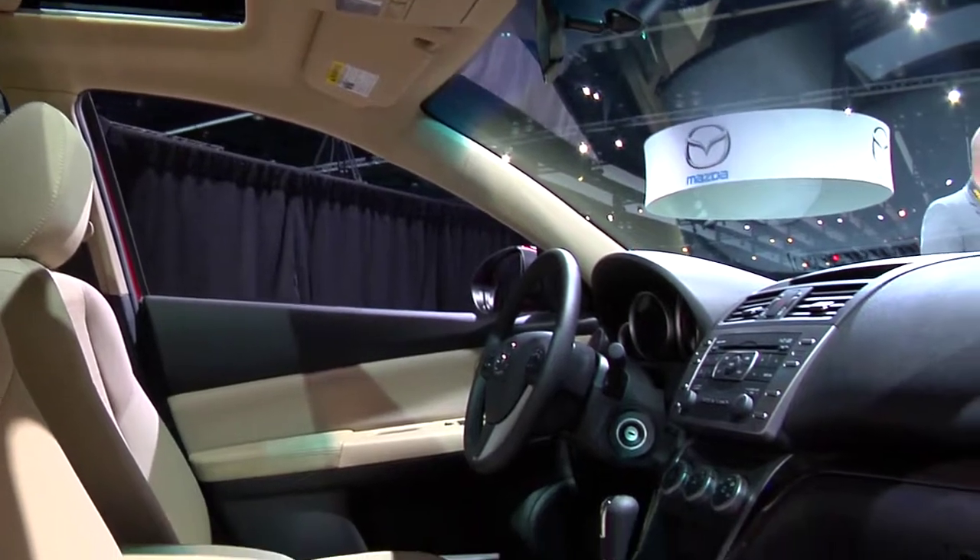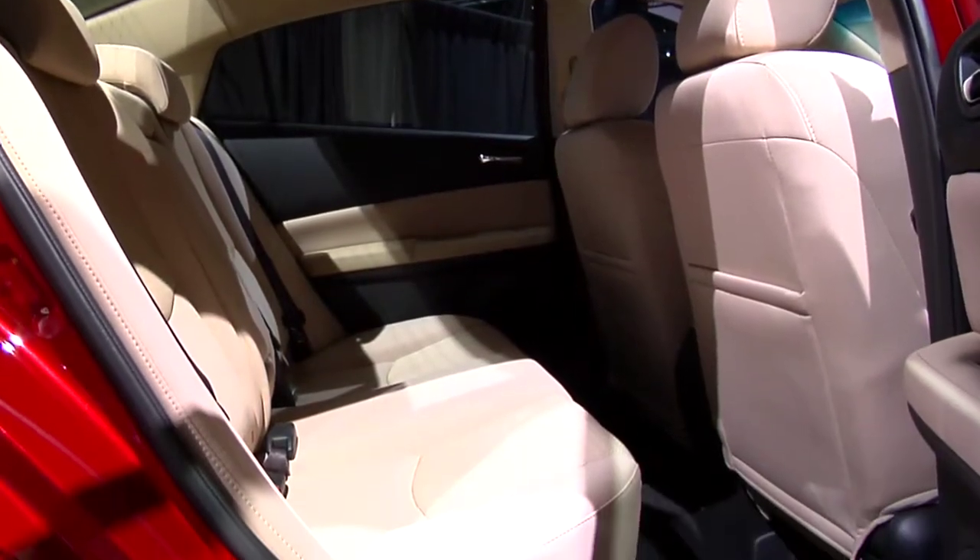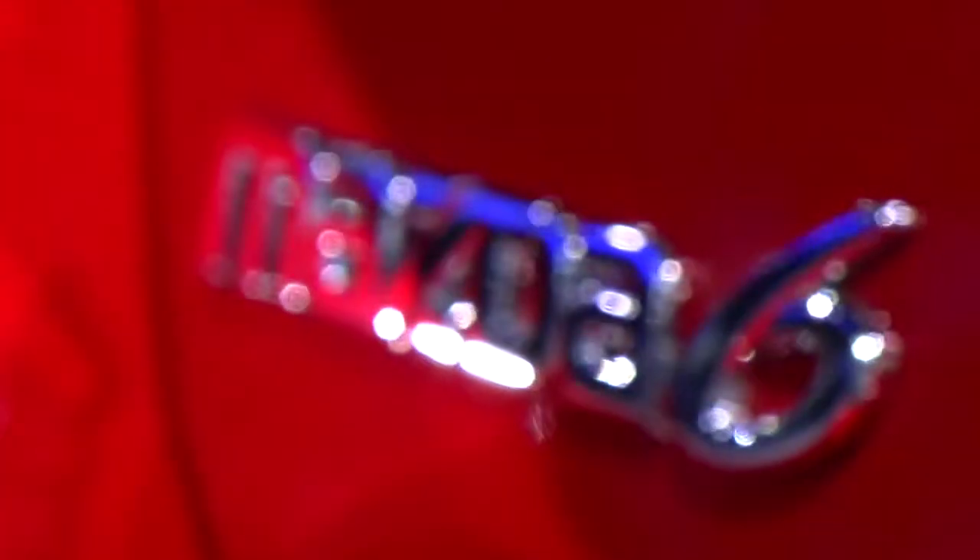Standout technology, a spacious interior, low pricing, and fuel efficiency add up to comfort and value in the fun-inspired 2011 Mazda 6.